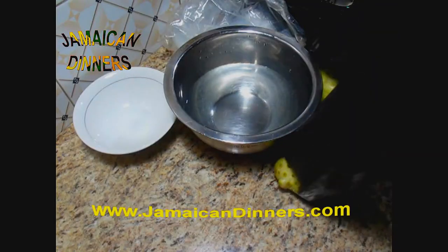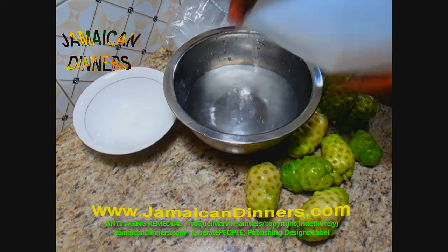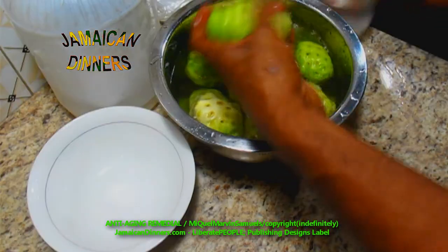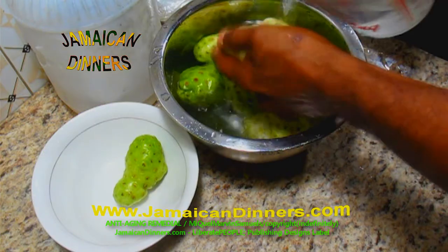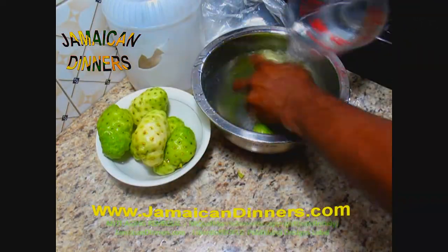Now I will show you how I extract noni juice. Drizzle several drops of distilled white vinegar in a bowl of water. All you need to do is rinse it clean — wash the fruit, remove dirt or insects. Rinse the fruit; it's best if you do this part under fresh running water.